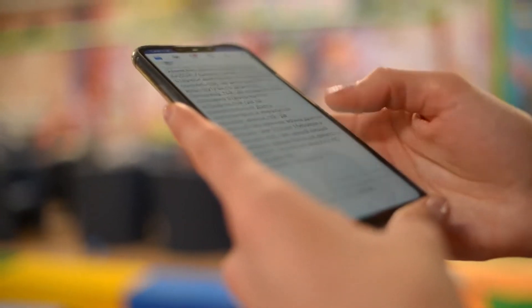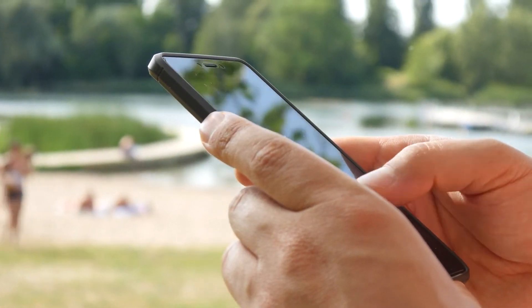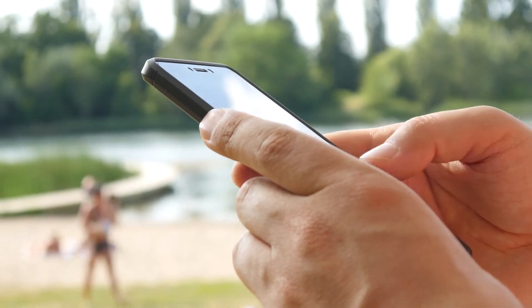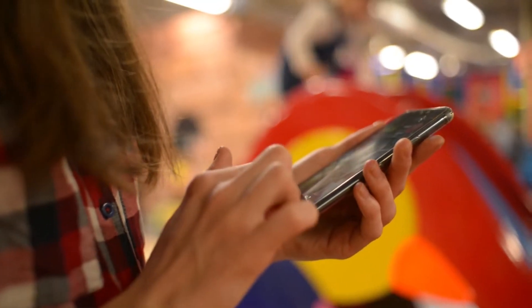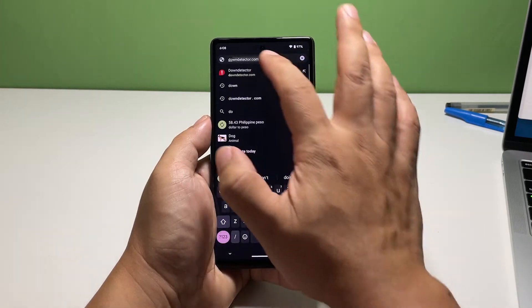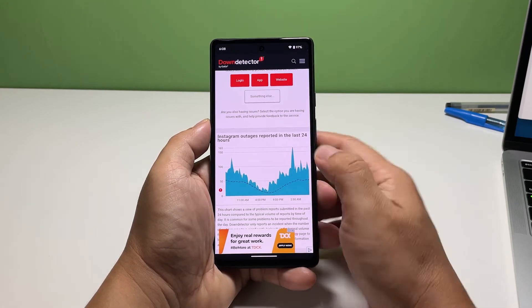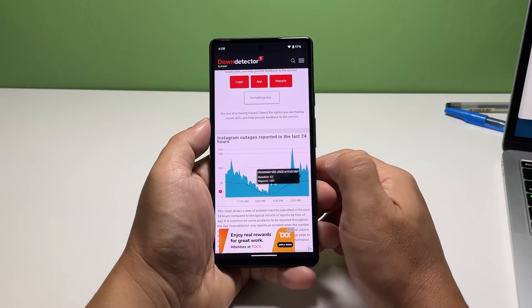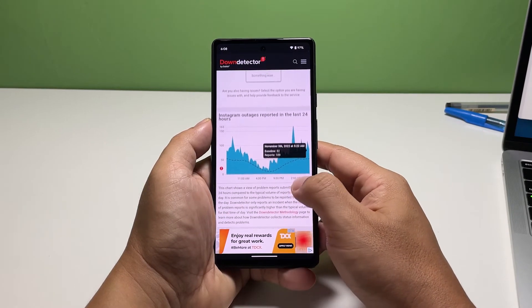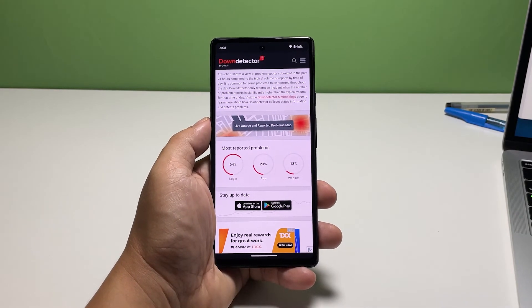Third solution: check Instagram's server. Server maintenance is necessary and sometimes occurs a few times a month. It's possible that the problem is caused by a server issue, and if that's the case, you don't need to do anything as the problem can fix itself. However, you need to check if it's really a server issue so you won't waste time troubleshooting. To do that, launch a web browser and go to downdetector.com. Search for Instagram and click on it. Scroll down to see if other users have the same problem — if so, it's a widespread issue likely due to a server problem. If it's not relevant to your issue, move on to the next solution.